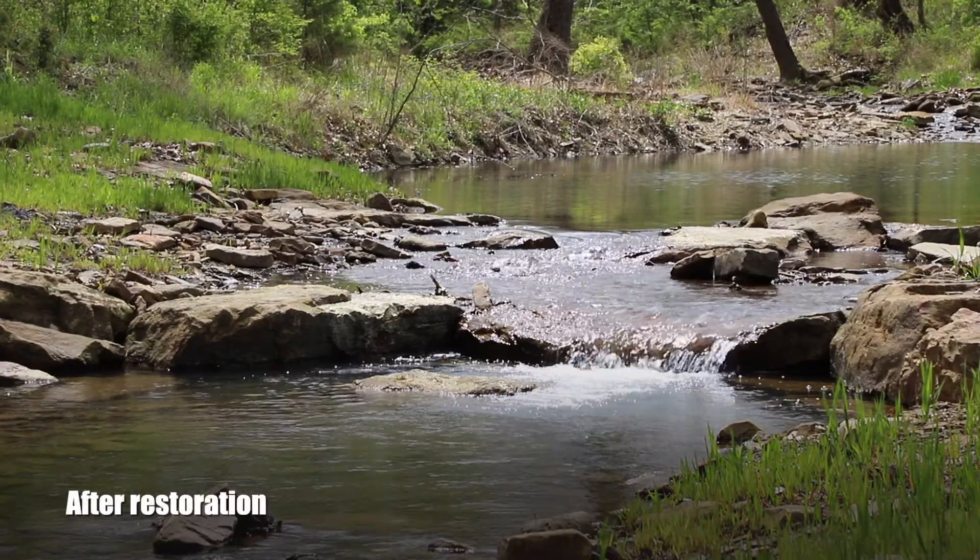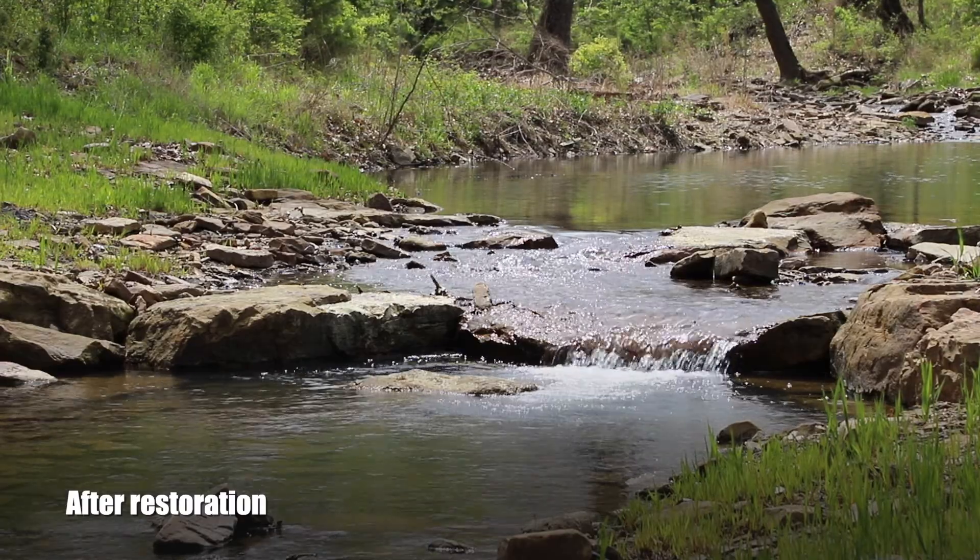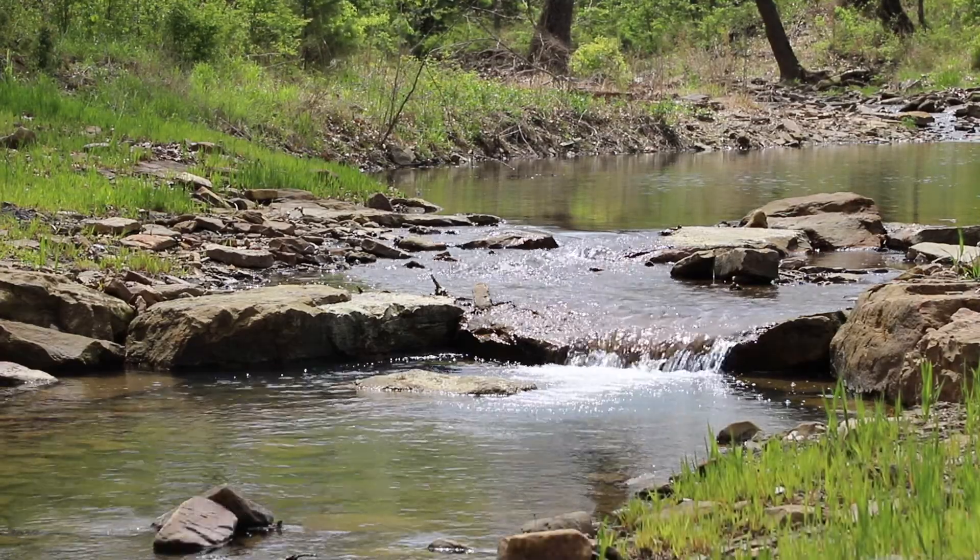We had severe stream bank erosion through the site that was eroding away her pasture, and we came in and did a natural channel design restoration.